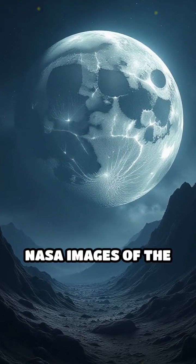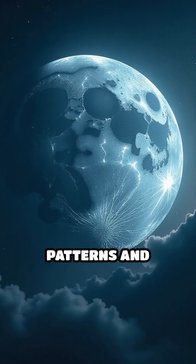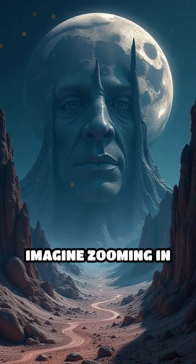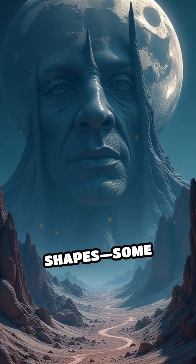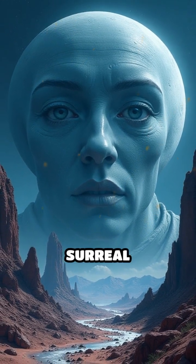When applied to high-resolution NASA images of the moon, macrophotography can reveal intricate patterns and forms that aren't visible to the naked eye. Imagine zooming in so closely that the lunar surface transforms into a tapestry of enigmatic shapes — some resembling faces, others mimicking buildings or surreal sculptures.